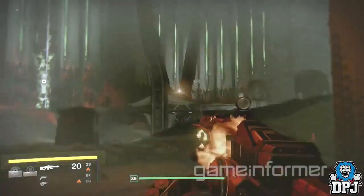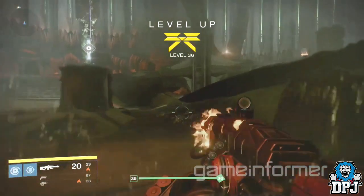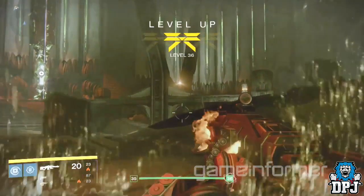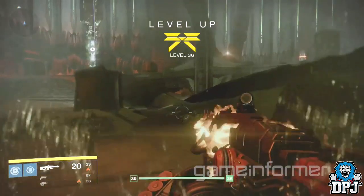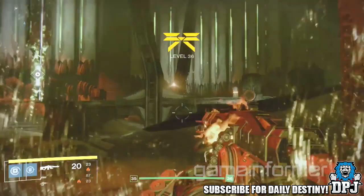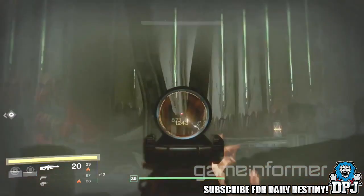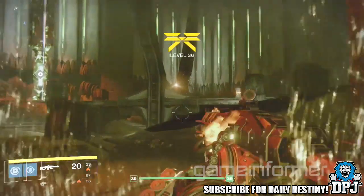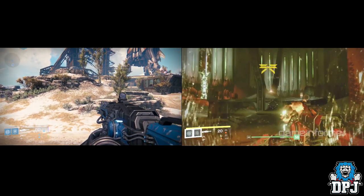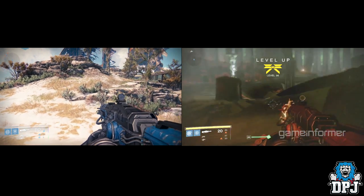In the Game Informer footage of the Taken King, we can blatantly see a weapon that is absolutely identical to the Thunderlord in every single way, apart from two things: the color, and the fact that this one deals solar damage where the Thunderlord deals arc damage. Comparing the two on screen, you can see the iron sights are exactly the same, the design of the weapon is exactly the same — everything on both weapons is in the exact same place.